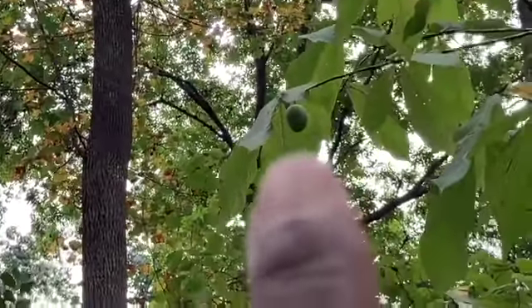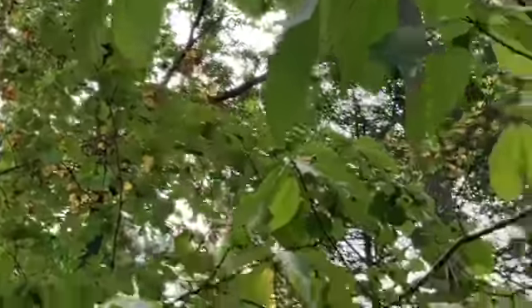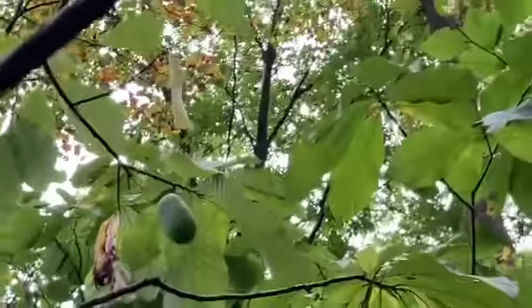There's a pawpaw right there hanging on the tree. But there's another spot in the woods that has a bunch of these pawpaw trees. There's one hanging right there.